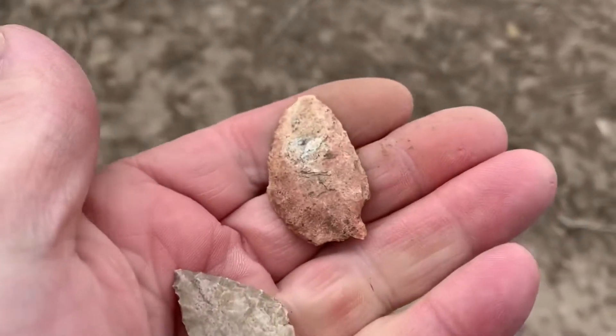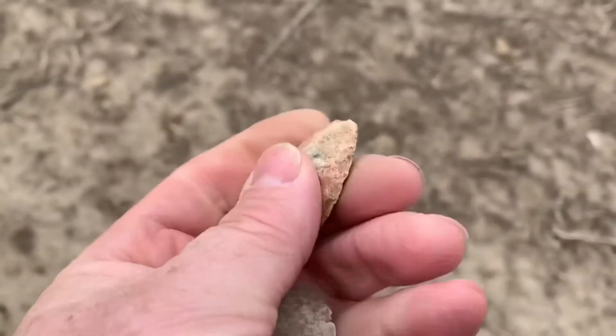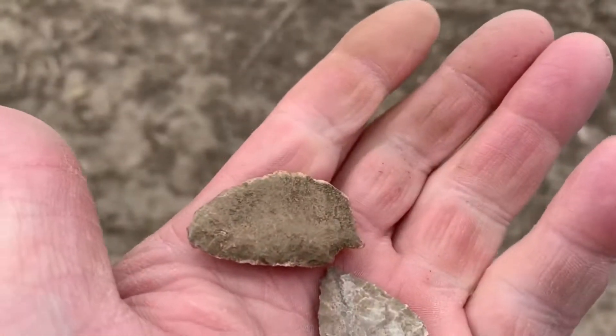Excuse my video making. My son's generally the cameraman — he does a much better job. But I figured I'd try to get a little footage today. Hopefully I can get a good one. Take care.